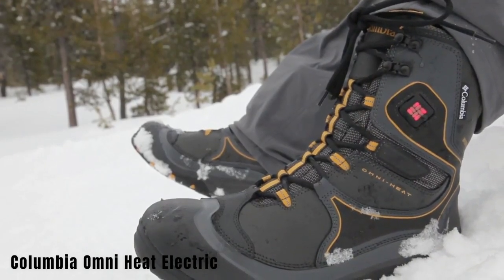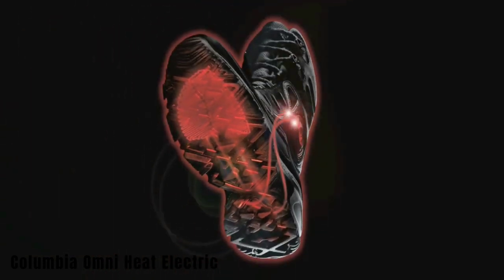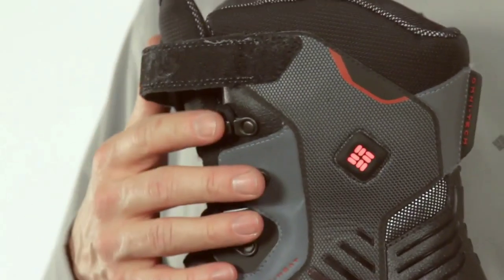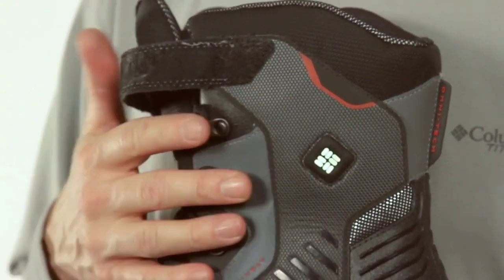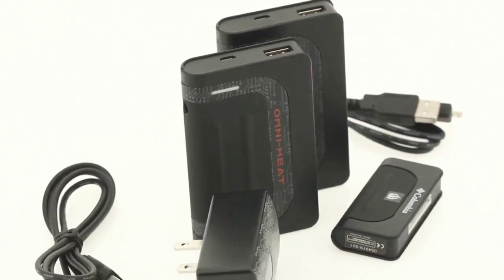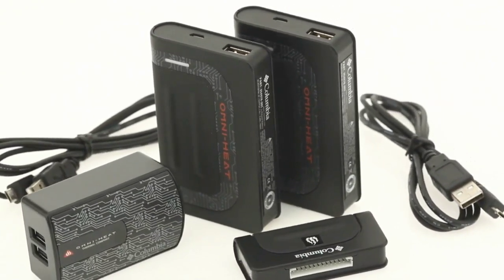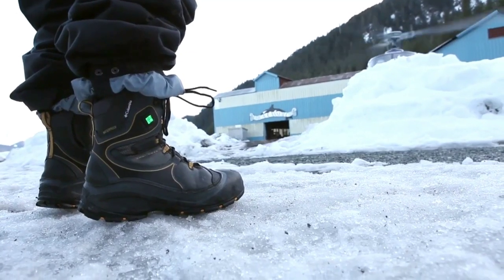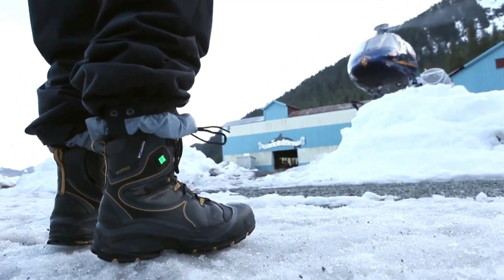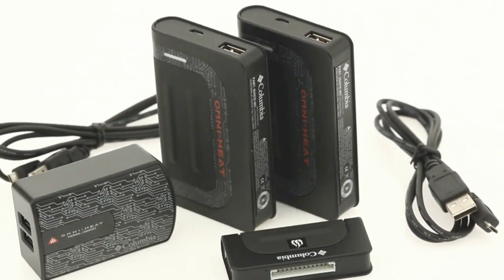The Columbia Omni Heat Electric boots come from American Columbia, offering heating capabilities of up to 60 degrees Celsius, with battery charge lasting around two hours in this mode. There are two additional modes with slightly lower temperatures, extending the battery life to three or four hours. The heating elements are positioned in the toe area and are charged with a 12-volt charger, allowing you to recharge them from a cigarette lighter socket with an adapter. The price for these boots is around $170.